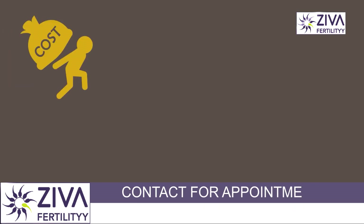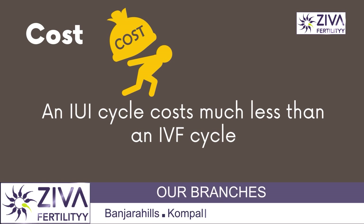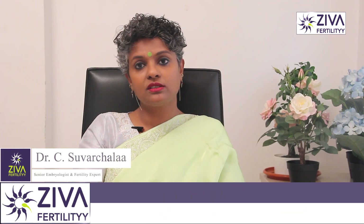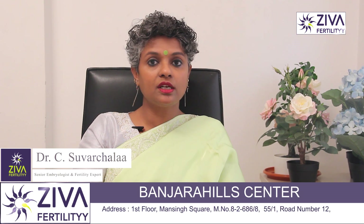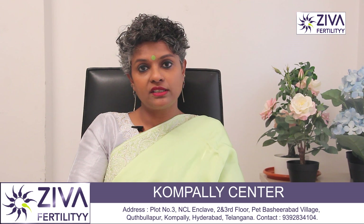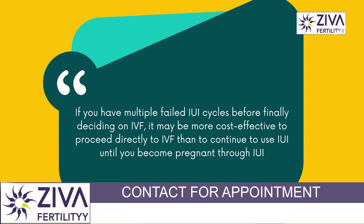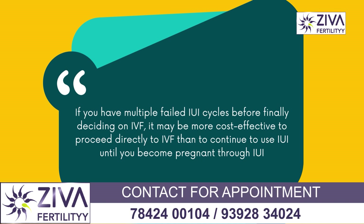Cost is also a factor. An IUI cycle costs much less than an IVF cycle, and this is a serious consideration for many patients. However, depending on your diagnosis and your chances of conceiving through IUI, it may be more cost effective to go directly to an IVF cycle rather than dealing with multiple failed IUI cycles before you ultimately proceed to IVF.